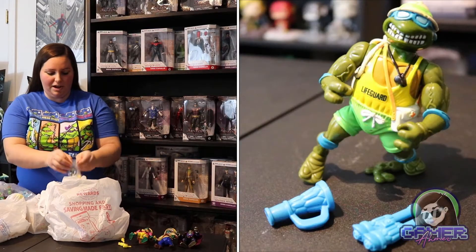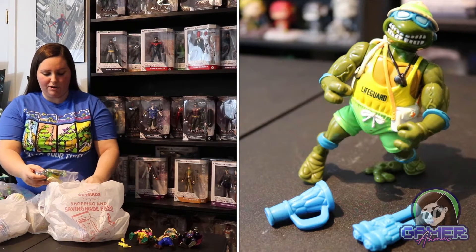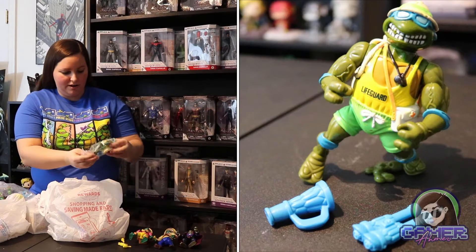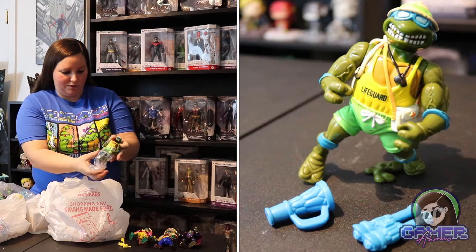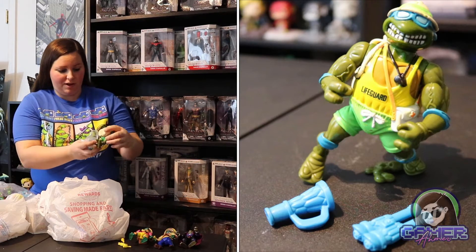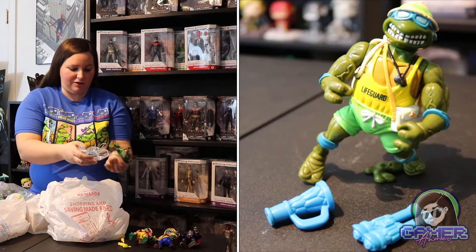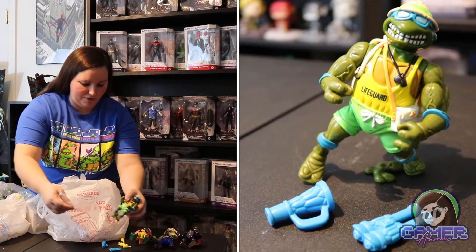Then we have the 1992 Lifeguard Leo. He comes with a bunch of extras — he's styled as a lifeguard and has a squishy thing on the back of him. It's a pretty interesting style figure and it comes with some extras including what looks like a little megaphone.